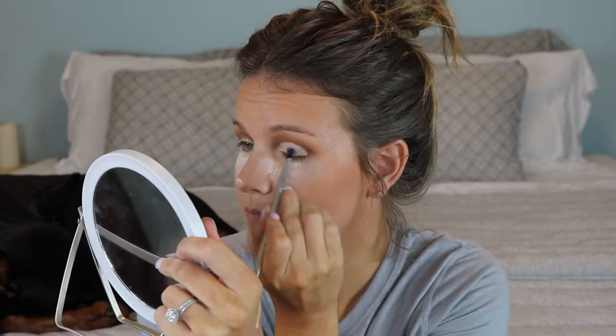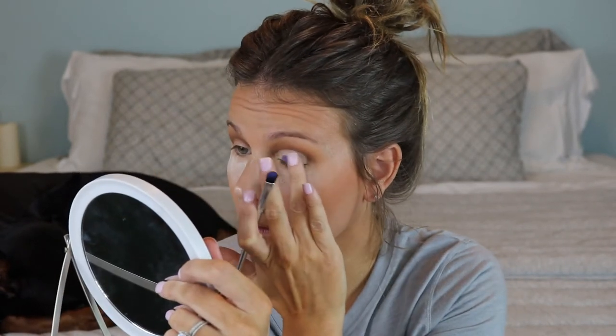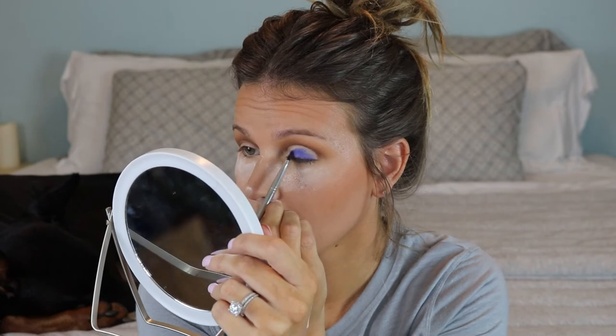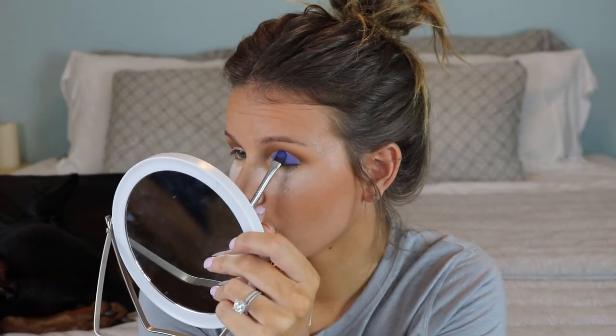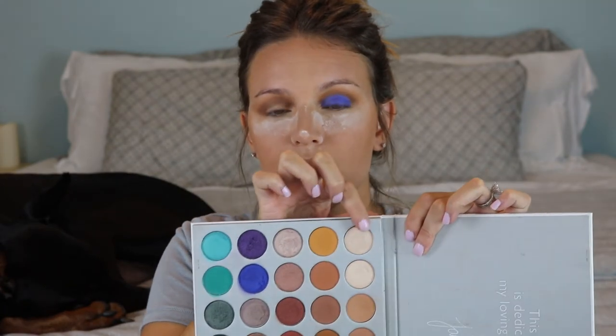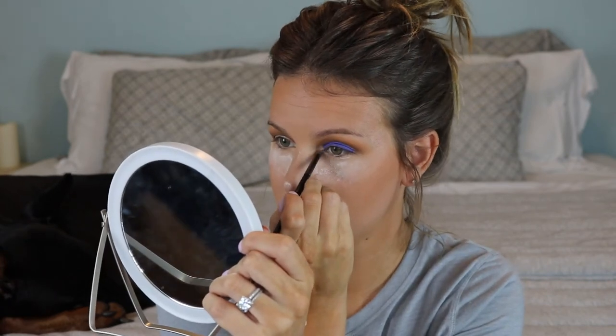What the actual heck — it swatches so beautifully but it's not picking up on the brush at all! Now I'm going to take a shade from the inner corner of the palette and put that on the inner corner of my eye with a little pencil brush. I'm going to go off camera to finish this eye and pop on some lashes.